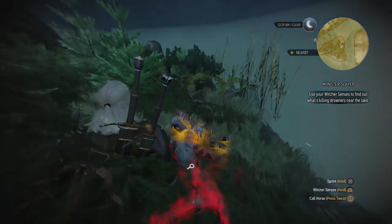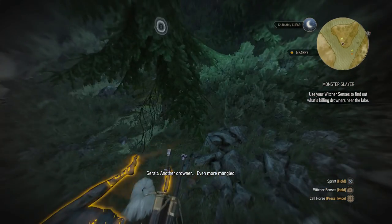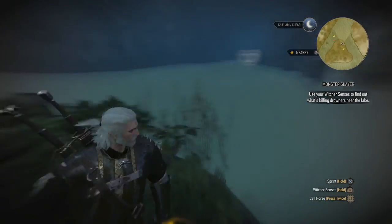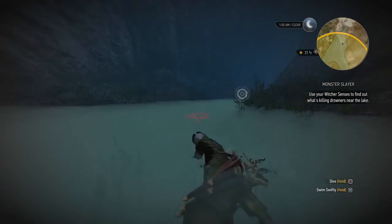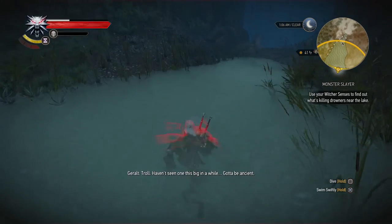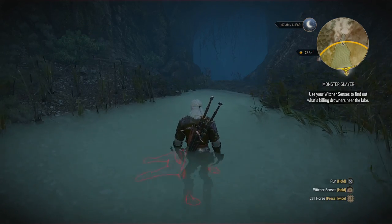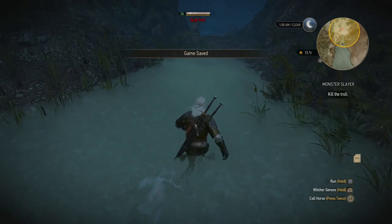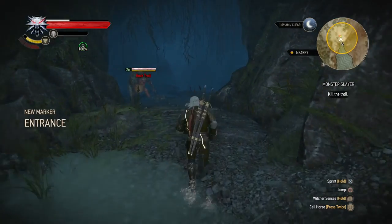Use your Witcher senses to find out what's killing drowners in the area. Yeah, another drowner, even more mangled. Seems to be something sleeping over there. There's an entrance to a cave on the eastern side. I haven't seen one this big in a while — gotta be ancient. Something tells me it got a little angry. So let's see what this rock troll will do — probably nothing good.